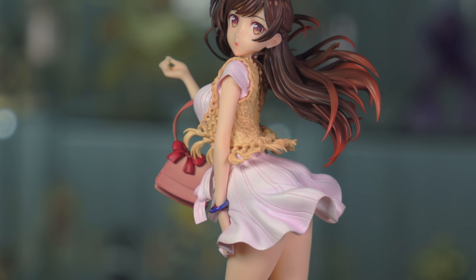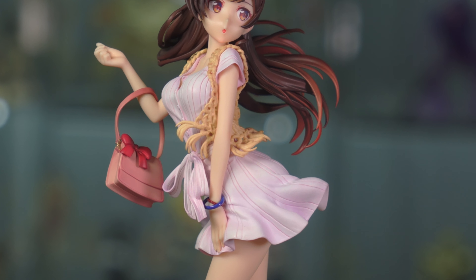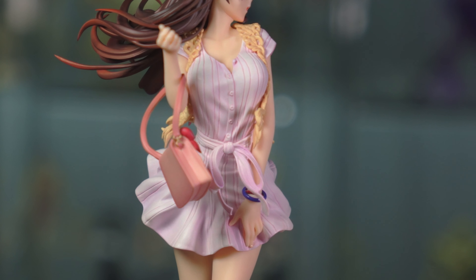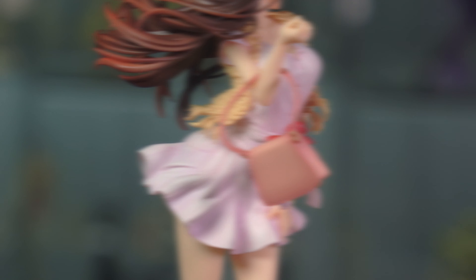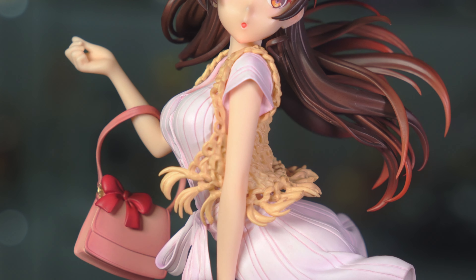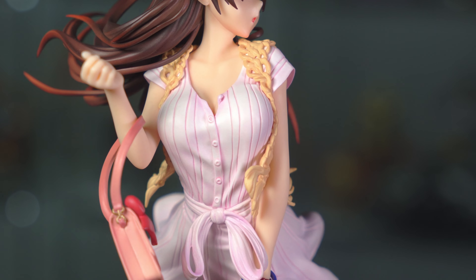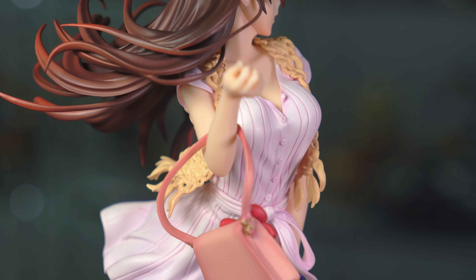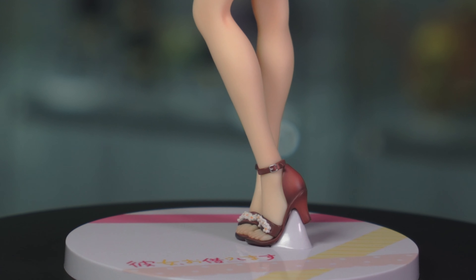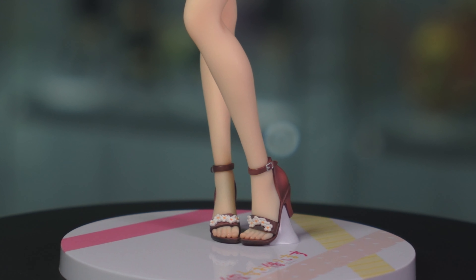Now her outfit — I'm no fashionista, especially when it comes to women's clothing, but I think she looks pretty damn adorable in this outfit. I really do love the dress she's wearing. The attention to detail on the sculpt job is pretty well done, and the paint job looks absolutely terrific. That sweater vest she's wearing is so detailed — it looks like a real knit sweater. The overall color scheme with the purse, the pink undertones of the dress, and the red shoes just really, really works.